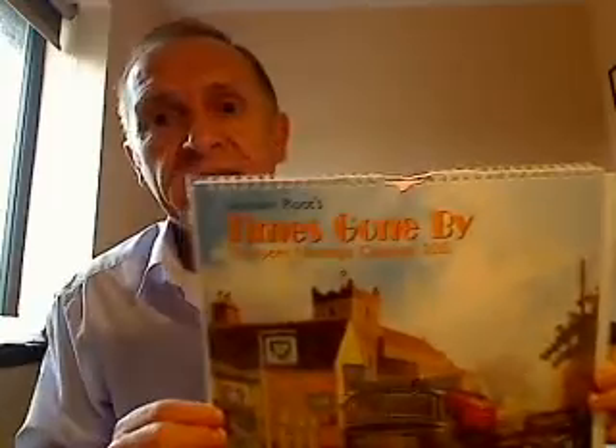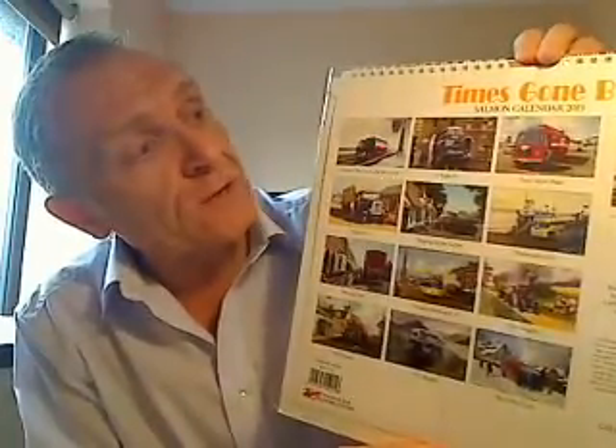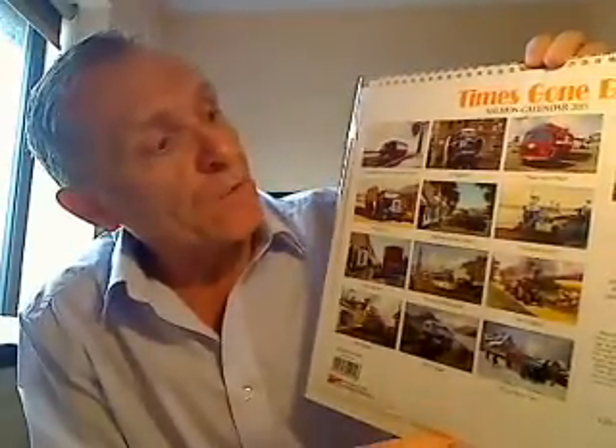In this video I'd like to show you the brand new Times Gone By calendar for 2015. These are 12 paintings by Malcolm Root. The calendar measures 12 inches square and comes with its own mailing envelope. You have basically 12 full color paintings of vintage vehicles — a wonderful gift for a lover of these old vehicles.